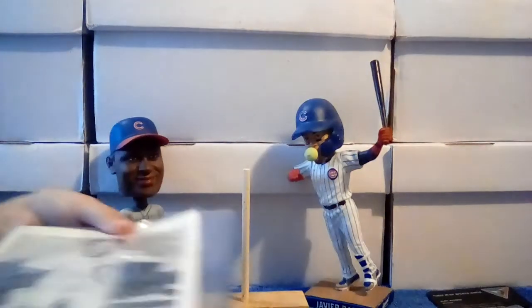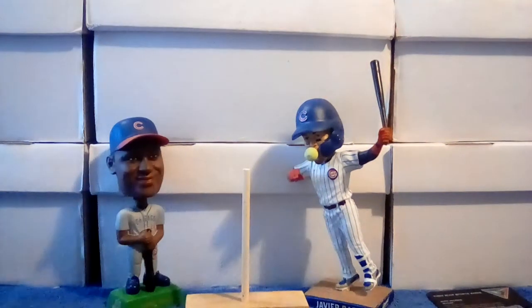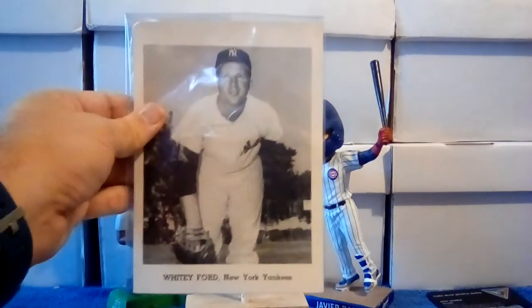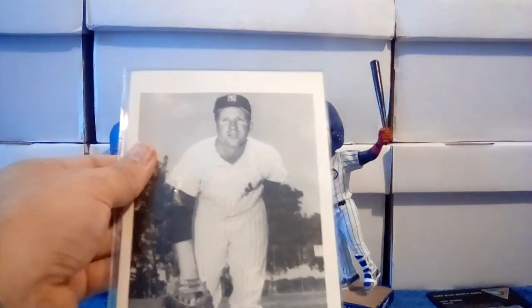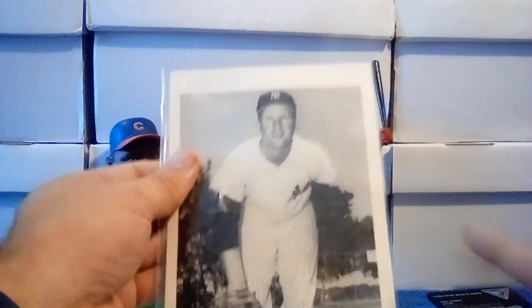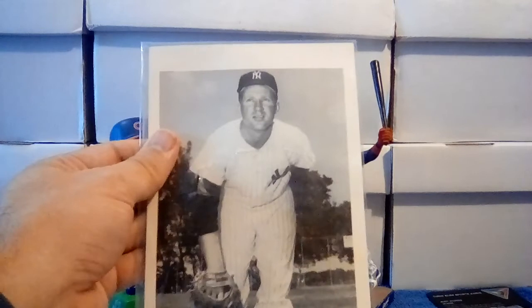Then a couple of oversized items. I've been on a streak lately looking at some of the oversized stuff. Picked up this Whitey Ford here — these are all J Publishing photo pack pictures. They were sold in a package of pictures.